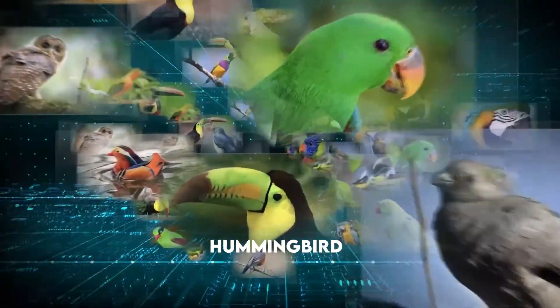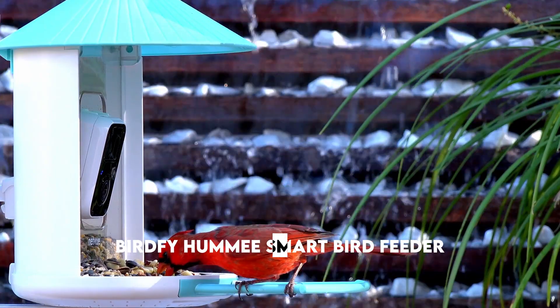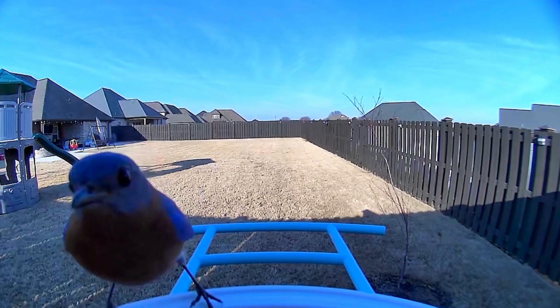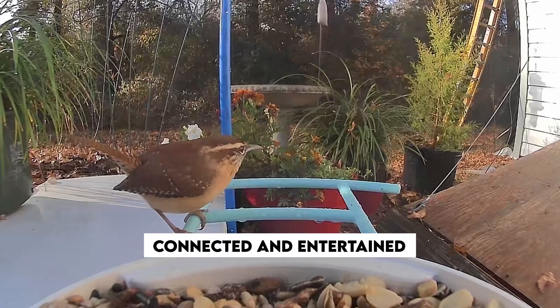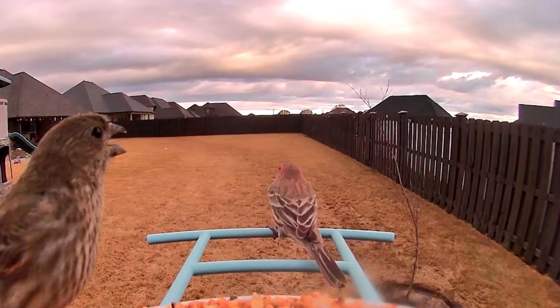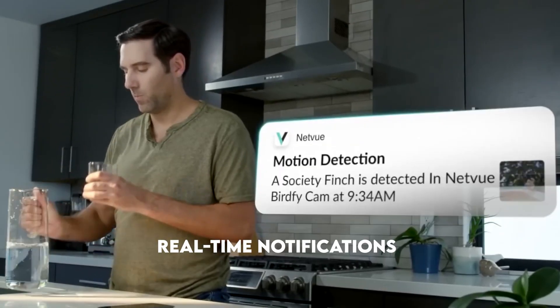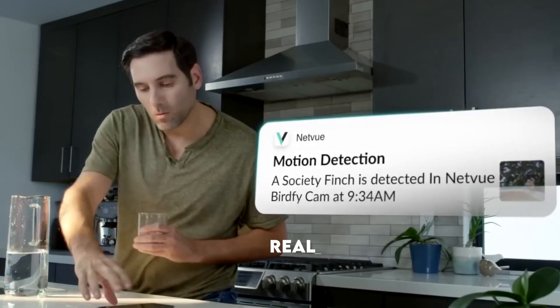Number six: Bird Fi Camera. Get ready to immerse yourself in the magical world of hummingbirds with the incredible Netview Bird Fi Hummy Smart Bird Feeder. Say goodbye to missing those precious hummingbird moments — this gadget keeps you connected whenever hummingbirds visit the feeder. The Hummy automatically captures videos and sends you real-time notifications to your phone.